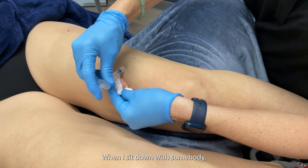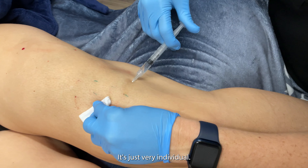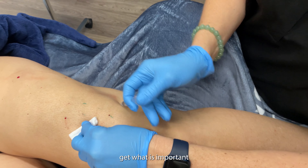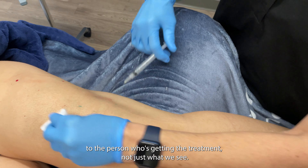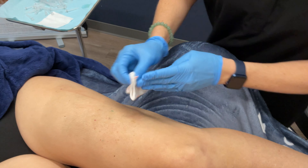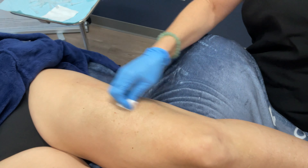When I sit down with somebody I like to look at what dimples bother them the most. Some people are more bothered by what's on the front of the thighs, some people are more bothered by what's on the buttocks — it's just very individual. So we like to get what is important to the person who's getting the treatment, not just what we see. And there you have it.